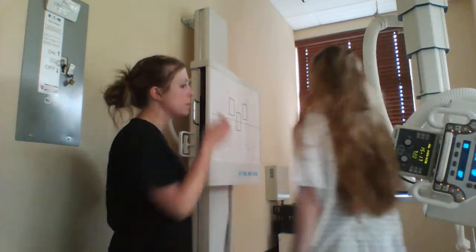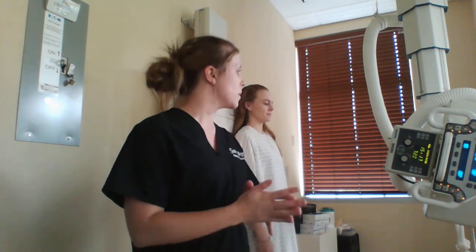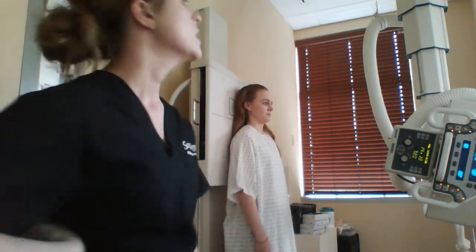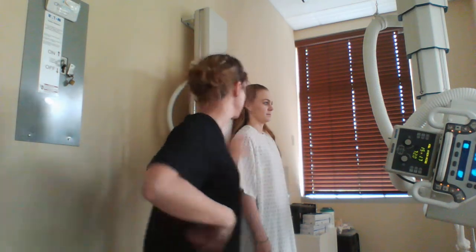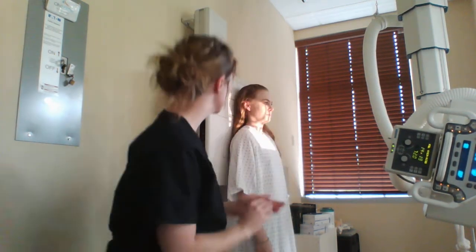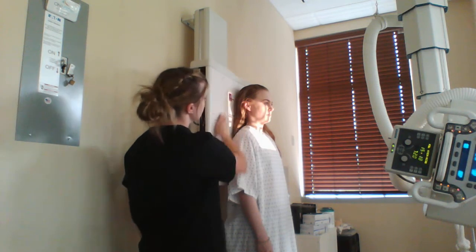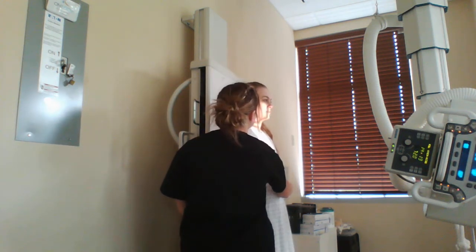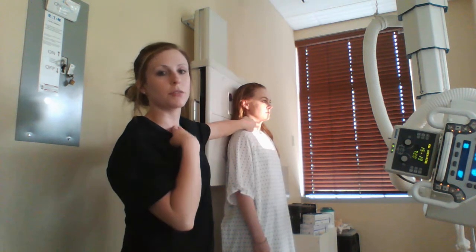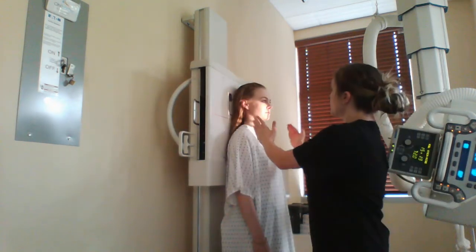Mikayla, if you'll stand over here for me with your back against the board. This is an AP axial of the cervical spine. What we do is we put an angle on our tube, 15 to 20 degrees cephalad, towards the head. We use a 40 inch SID and a 10 by 12 lengthwise cassette. I'm going to go ahead and turn our light on and mark it. This is her right side. I'm just going to make sure that her midsagittal plane is in the center. The central ray is entering to C4, which is about the level of your thyroid. Again, 15 to 20 degree angle. Collimate down to a 10 by 12.